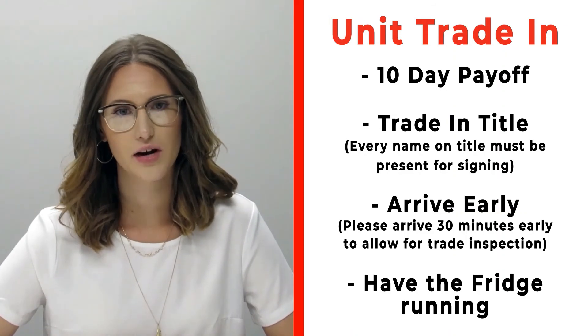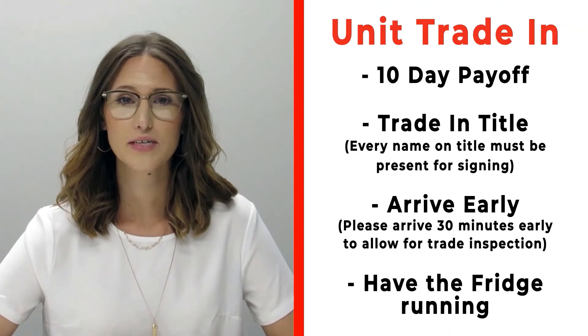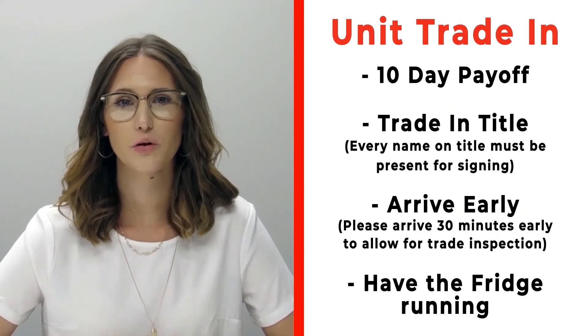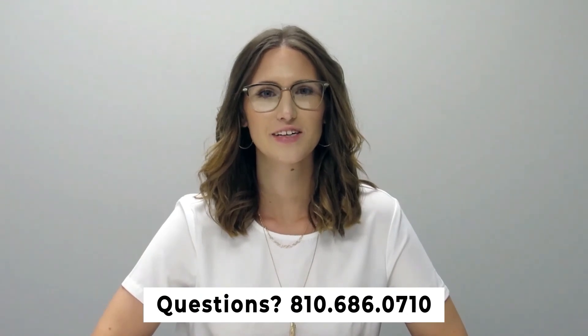Arrive 30 minutes early before your appointment time so we can properly inspect your unit, and also make sure that you have the fridge on and running prior to arrival. If you have any questions, please feel free to give us a call at 810-686-0710. Thanks so much, have a great day.